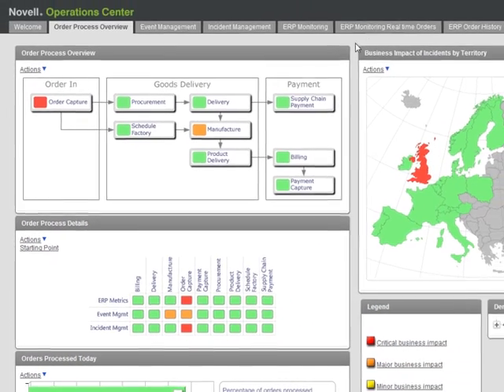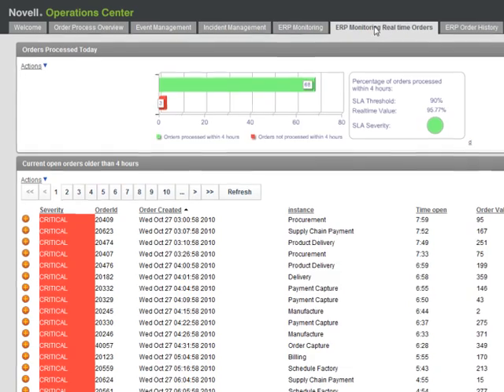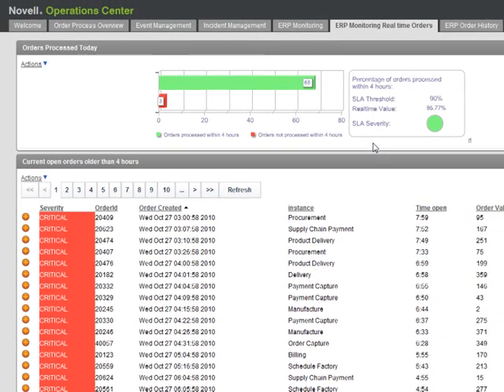Now let's switch views to look at live orders in the system. In this view, we can drill down to see each individual order — when it came in, what stage it's at, and the value. Orders exceeding the four hour threshold turn red, so this screen is very useful for determining what corrective action needs to be taken to restore the agreed service level to customers.